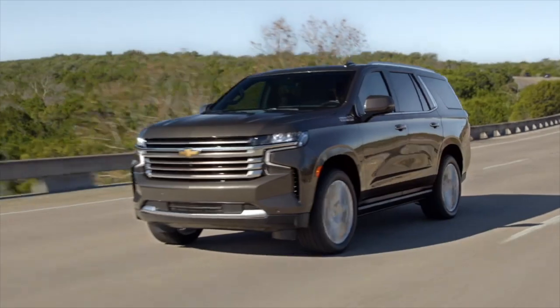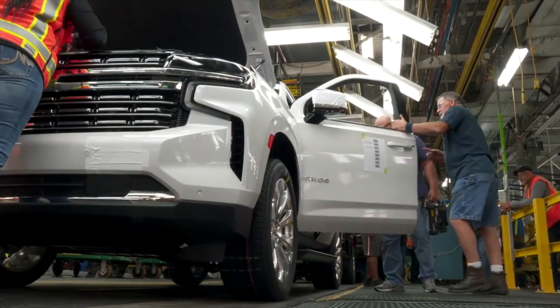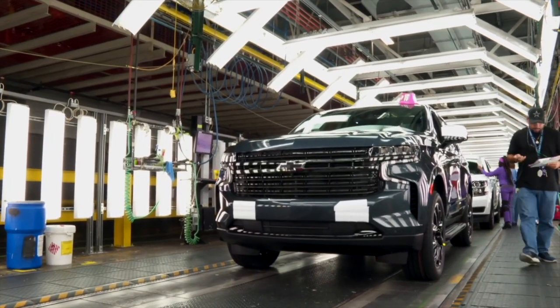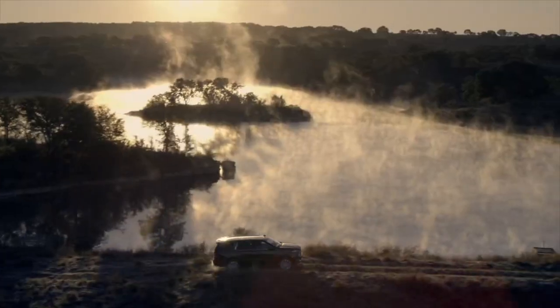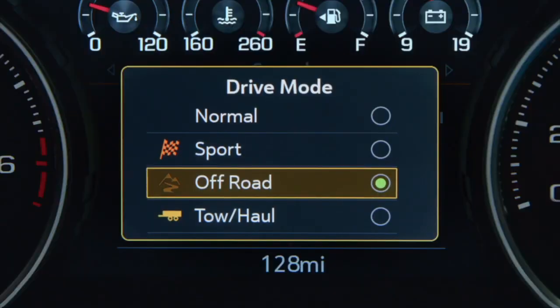The all-new Tahoe offers 6 trims, each carefully refined to help you find your perfect blend of eye-catching design and premium comfort. From the top-of-the-line comforts of High Country to the street-inspired style of RST and the legendary off-road capability of Z71, each trim offers its own unique style and capabilities.